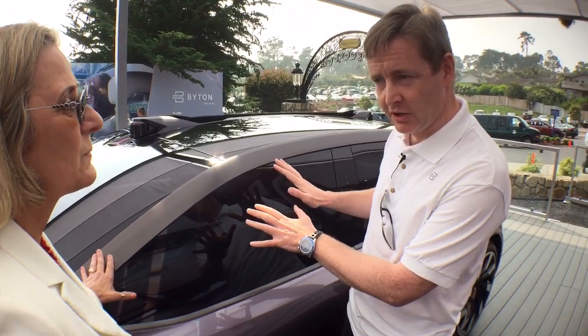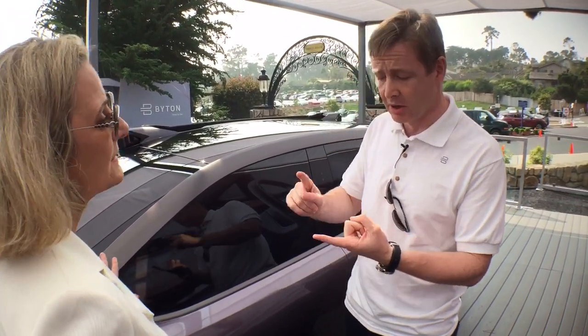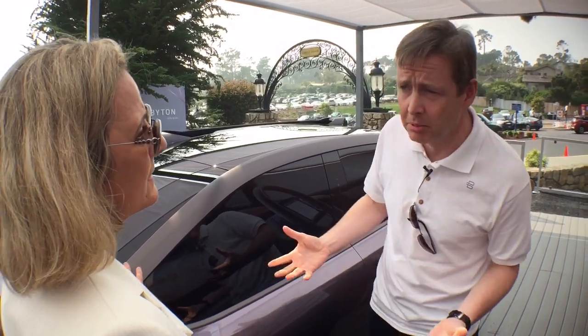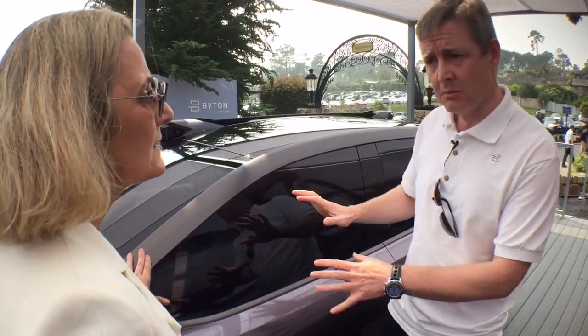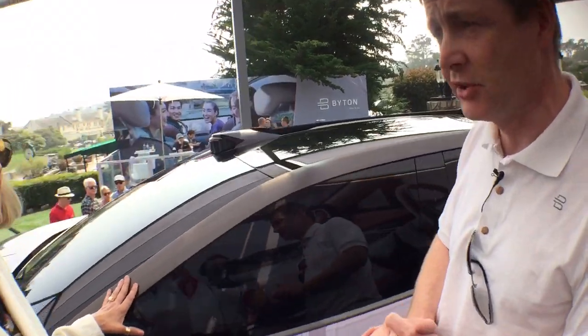The car is going to be built in a factory in China, in Nanjing. But it's a global brand. We're going to be launching in China, North America, and Europe. It's also a global team — the car has been designed in Germany, most of the engineering is here in California in Silicon Valley, and we also have teams based in China. So we genuinely are a global brand with an industrial base in China.